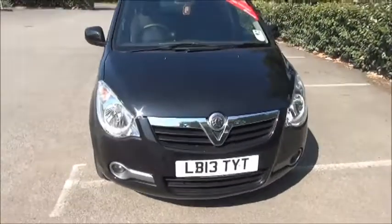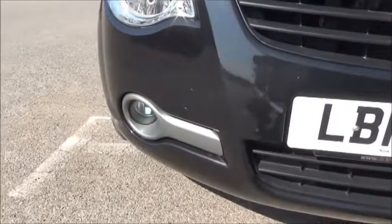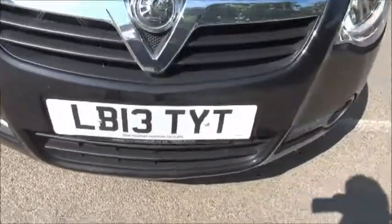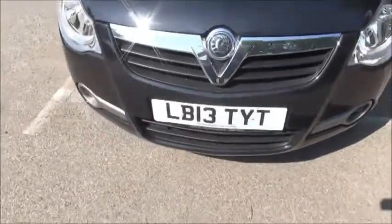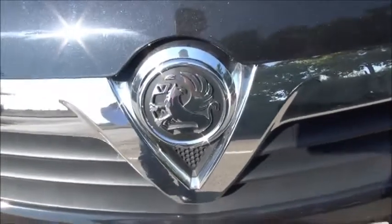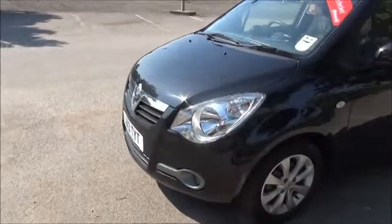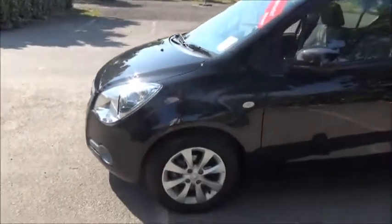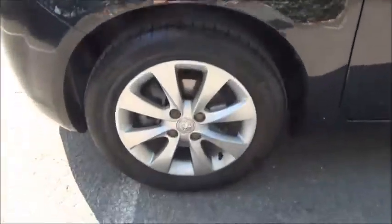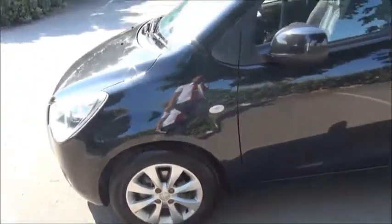Looking at the front of the vehicle, you can see it benefits from front fog lights and a front chrome grille with Vauxhall emblem. Moving around to the side of the vehicle, you can see it benefits from 15-inch alloy wheels and colour-coded window and door handles.